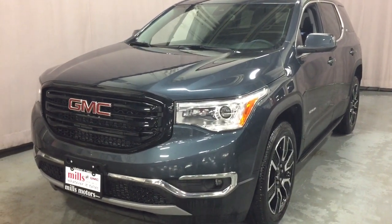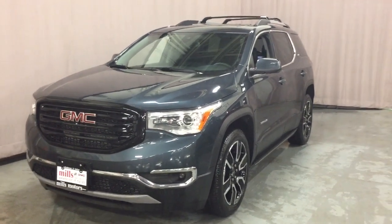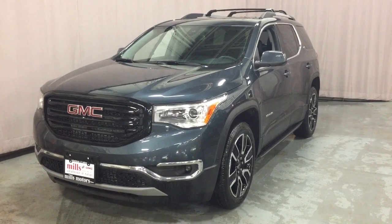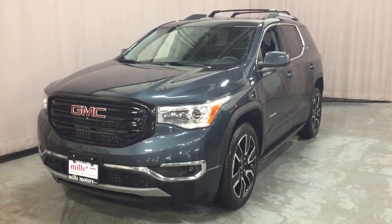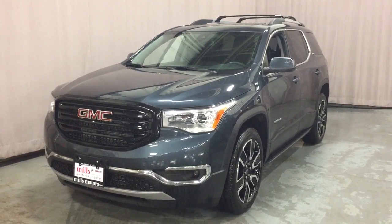Front sensors and fog lights complete the look of the 2019 SLT Acadia all-wheel drive. If you want to see this one in person, find us at Mills Motors, 240 Vaughan Street East in Oshawa, where we always do whatever it takes.